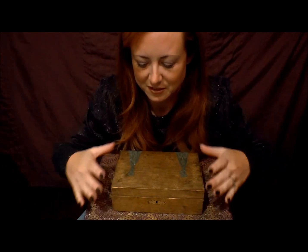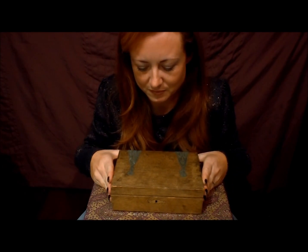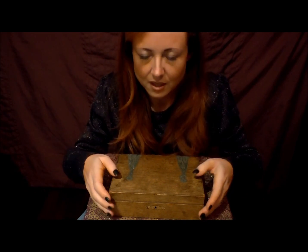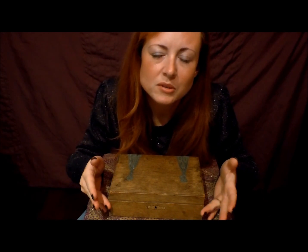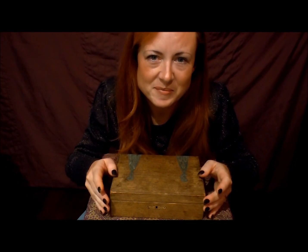I'd like to introduce you to an old friend of mine — this wooden box here. This box has been in my life for a long, long time.